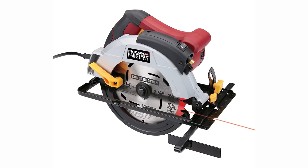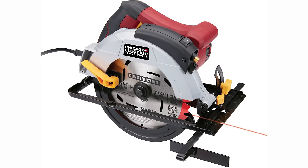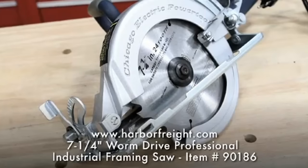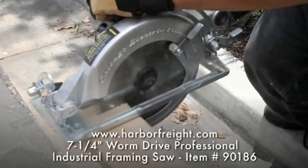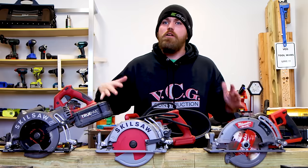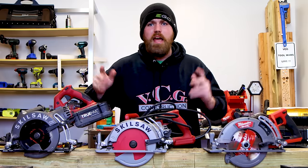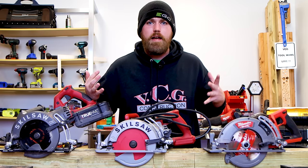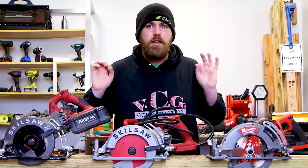Rounding out the single use slash DIY category is Harbor Freight's Chicago Electric circular saw — 12 amps of corded power. It also comes with a laser guide system, but it's got a lot of plastic and cheaply made parts. The price is under $40 — $38.99. So dirt cheap. If you're looking to make just a couple of cuts, go Chicago Electric. But if you're expecting years of daily use, think again. This is the last saw in the single use DIY category.